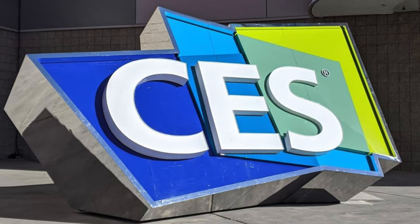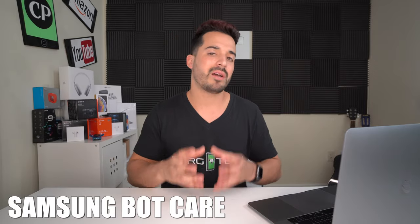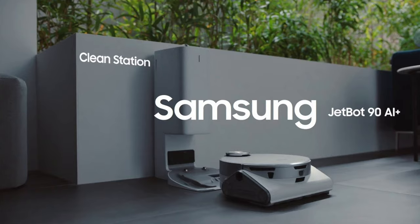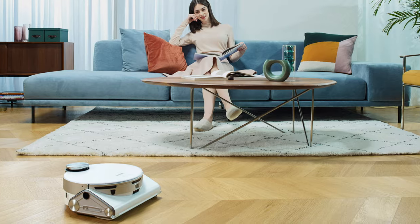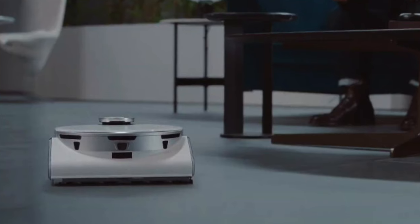The top spot, number one, goes to Samsung as a company — not just one product, because at CES 2021 Samsung is working on many different innovations. One of the main ones is the Samsung Bot Care line, where Samsung is advancing their AI robotics. This includes their robot vacuum, the Samsung Jet Bot 90 AI Plus, which uses LiDAR sensors to detect surroundings, can be controlled from your phone, recognizes previous cleaning patterns, maps areas of your house, and has a camera so you can check your home's surroundings remotely.